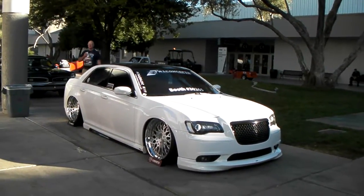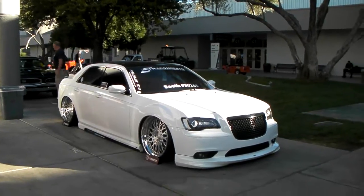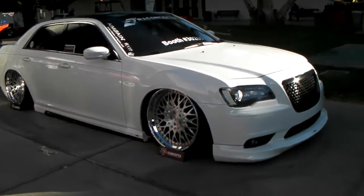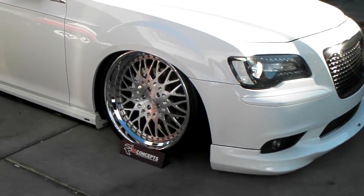It's your boy KB from Dozen Tires TV at DozenTires.com. Right now we're standing in front of a beautiful Chrysler 300 with 22-inch Avant-Garde custom wheels on it. Got a beautiful stepped lip on here, slammed and bagged. Great looking wheels.